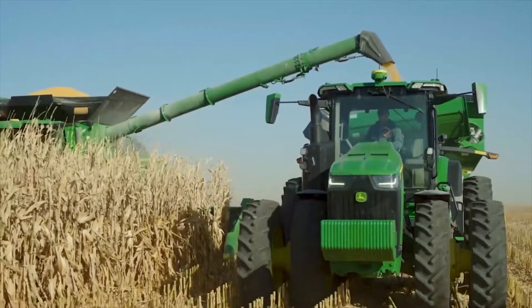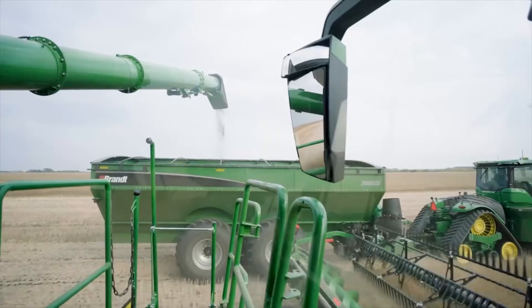In agriculture, farmers use RTK to plant, spray and harvest efficiently and sustainably.